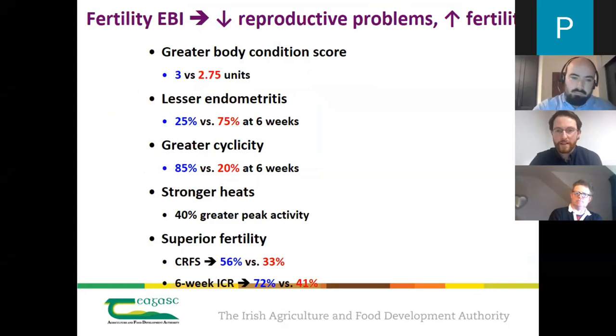Probably the greatest intervention you can make in your herd is to select a team of bulls with a high fertility sub-index. Work comparing high and low fertility sub-index cows at Moorpark has shown that high fertility sub-index cows have greater body condition score throughout lactation, less metritis and uterine health issues, start cycling quicker, show stronger heats, and are more fertile when bred. This highlights the positive impact that a team of high fertility sub-index bulls can have on your herd.